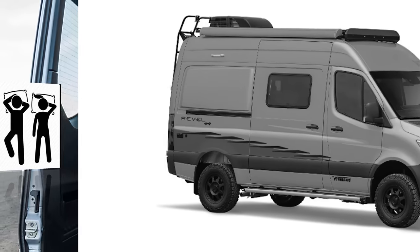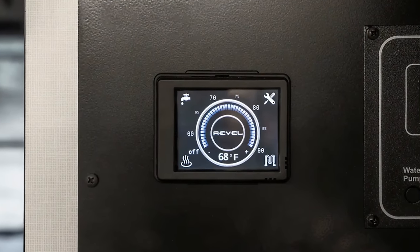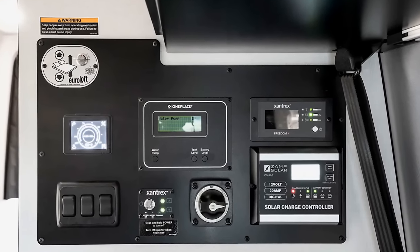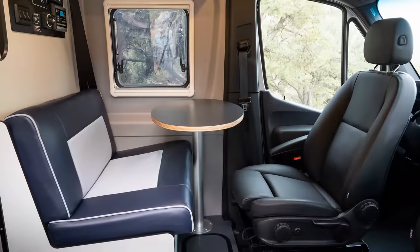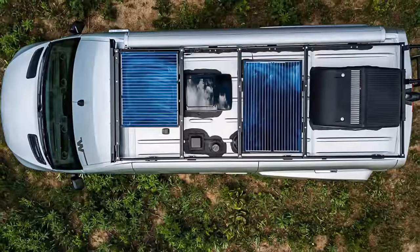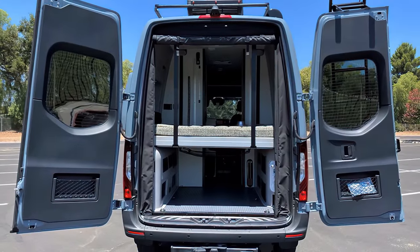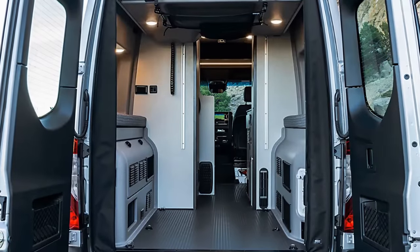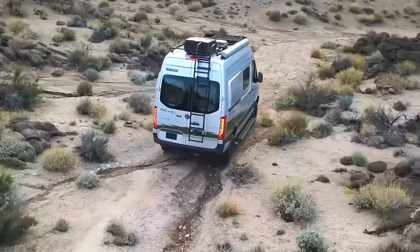the Revel can sleep two adults. The new hydronic heating system provides warm, quiet heating controlled by a user-friendly LED touchscreen panel. Redesigned dinette seating highlights improved comfort, two seatbelts, a removable pedestal table for flexibility, and sensible storage. The power lift bed converts your living space into a gear garage with added storage, plus simple access to the lithium system, a simplified water center panel, and a new internal fresh water tank.